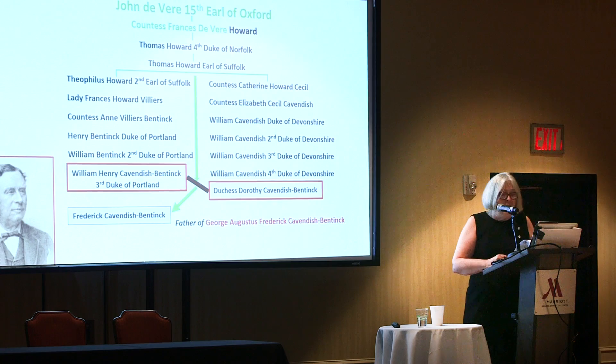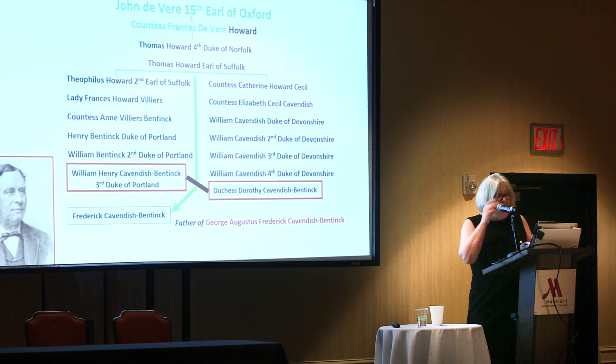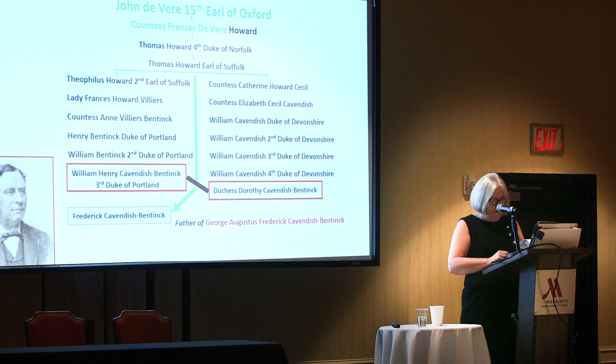As you can see outlined in red, the grandparents on his father's side — the third Duke and Duchess of Portland — were both de Vere descendants. They both were descended from Oxford's aunt, the Countess Frances de Vere Howard.